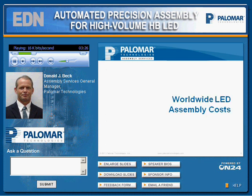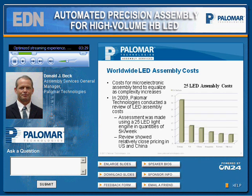For worldwide assembly costs, costs for microelectronic assemblies tend to equalize as complexity increases. For example, light engine assembly costs have increased in China as designs become more complex. In 2009, Palomar Technologies conducted a review of LED assembly costs using a 25-LED light engine. This review showed relatively close pricing between the U.S. and China, and even showed how Mexico is cheapest of all.